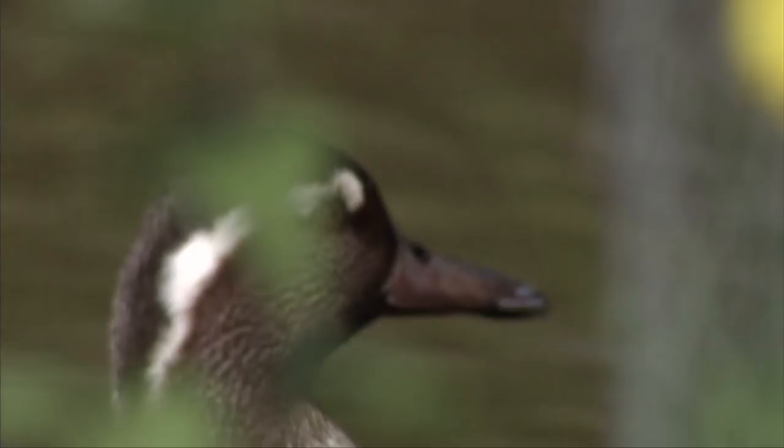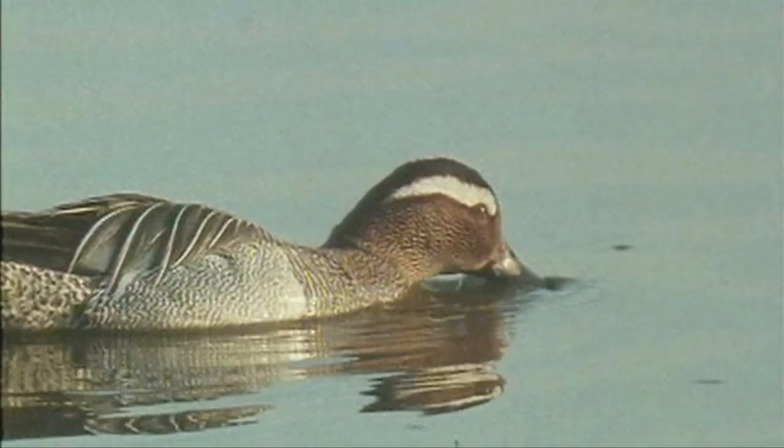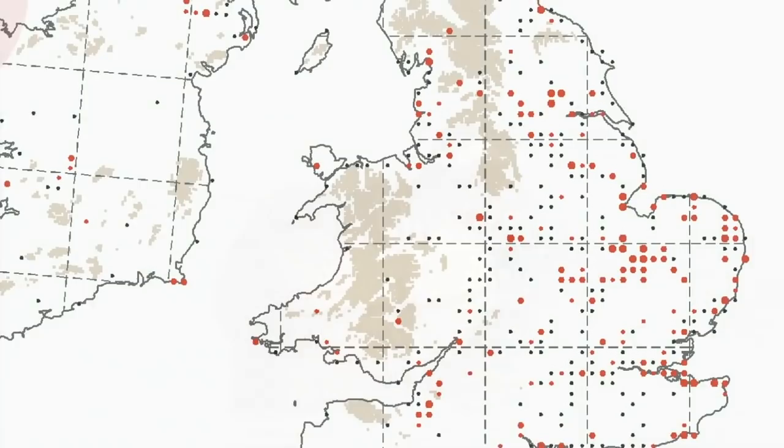Garganey are very scarce ducks, unique in Britain and Ireland in being our only migrant summering duck. All birds are long-distance migrants, with the first returning birds appearing in early March and peak numbers being noted in mid-May.